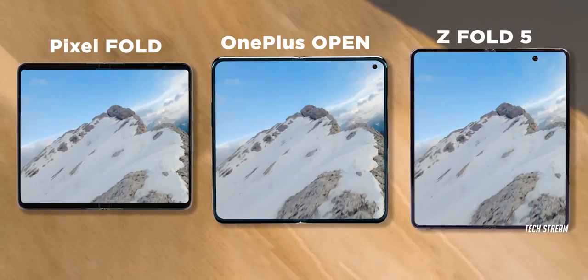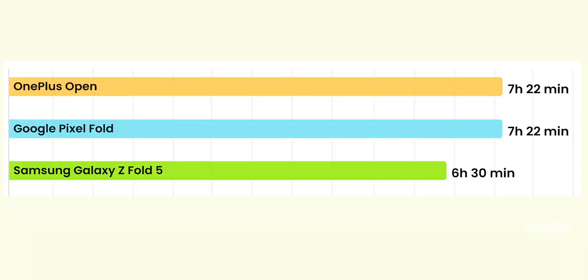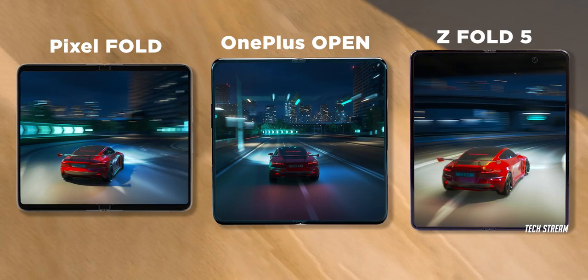The next is a video streaming test, in which a video playlist is played at acceptable volume. The OnePlus Open matches the time taken by the Google Pixel Fold, with both phones completing the task in 7 hours and 22 minutes. The Galaxy Z Fold 5 falls a bit short of both of these devices.